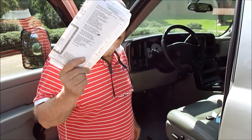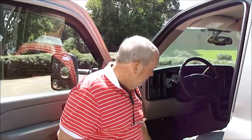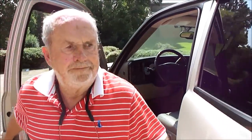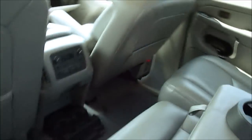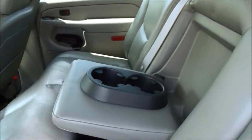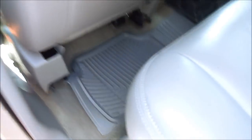Folks, the people who bought this 13 years ago — the day they bought it — it wasn't any nicer than this. Did you see these carpets? Not a mark. Back seat: you've got the flip-down armrests, rear entertainment controls, rear vents, cup holders, rear defrost. You can flip the seats up, see the carpet underneath, flip them down. All good.